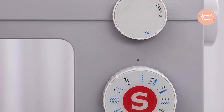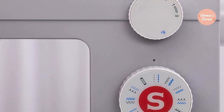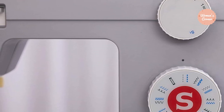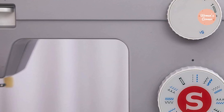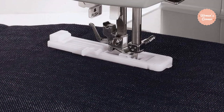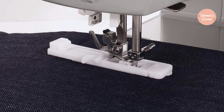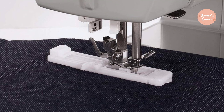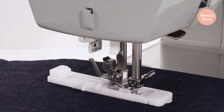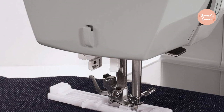A special feature that makes the Heavy Duty 4452 one of the best sewing machines is the Automatic Needle Threader. It helps you effortlessly thread the eye of the needle without eye strain or frustration. No matter if you are dealing with failing eyesight or poor lighting, every sewer knows how difficult that initial threading can be — with this feature, you can avoid that entire issue. It also comes with a variety of accessories: an all-purpose foot, zipper foot, buttonhole foot, button sewing foot, seam ripper, lint brush, quilting guide, needles, bobbins, screwdriver, auxiliary spool pin, and spool pin felt.